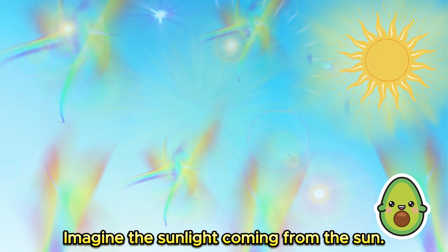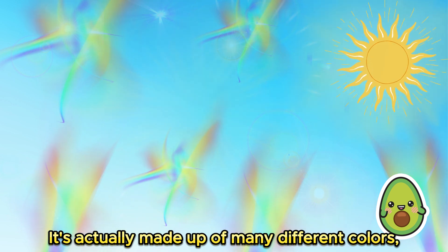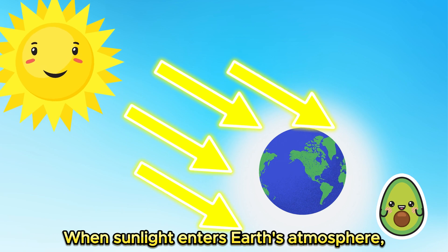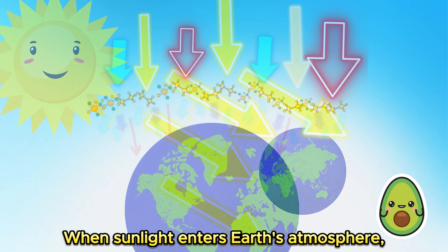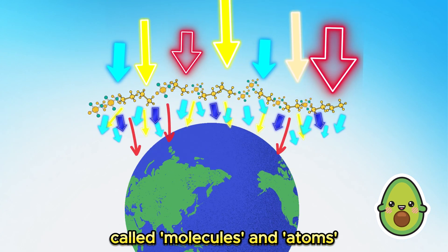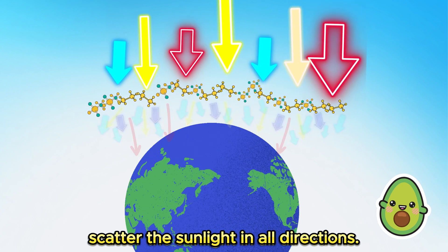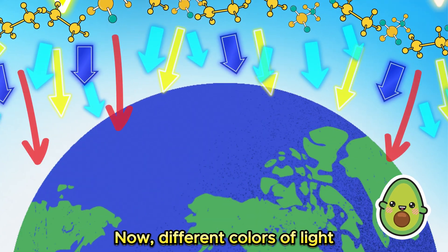Imagine the sunlight coming from the Sun — it's actually made up of many different colors, like a rainbow. When sunlight enters Earth's atmosphere, tiny particles in the air called molecules and atoms scatter the sunlight in all directions.